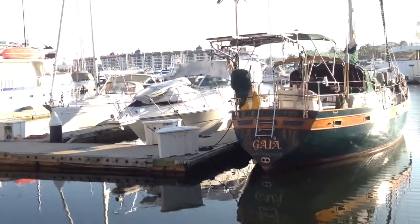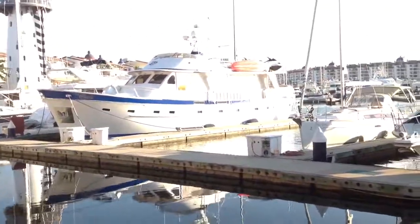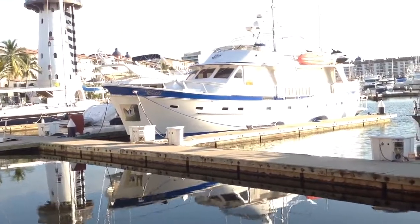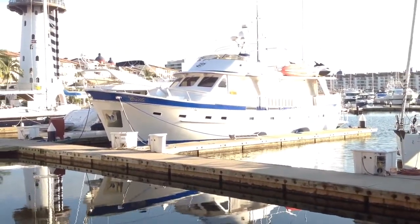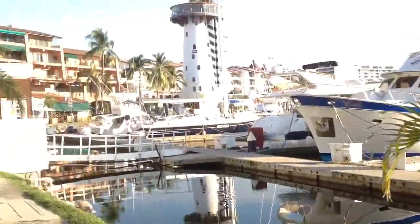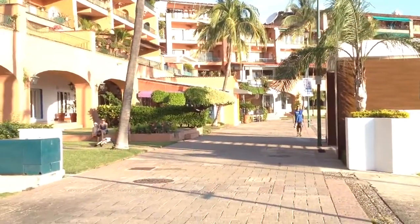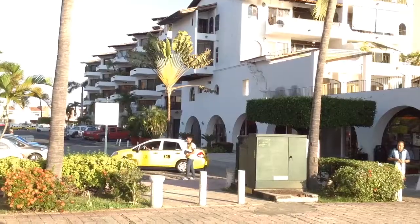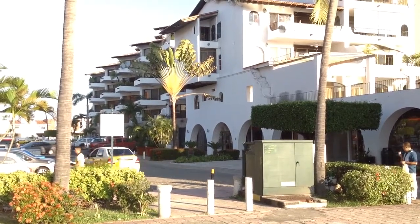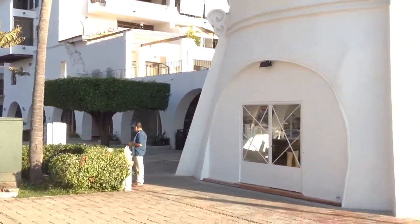We're in front of Chappie's Restaurant and Sports Bar — that's the local watering hole. You know what I would do if I owned that boat? I'd sell it and buy a condo. Next to the lighthouse is the Royal Yacht Club — private condominiums. These are nice. These will sell for over $300,000.